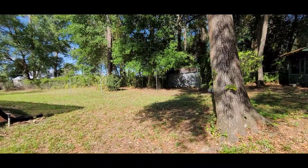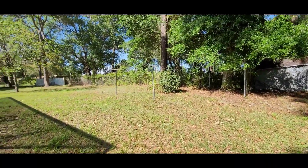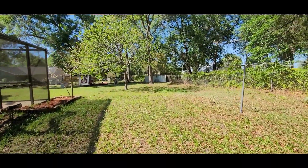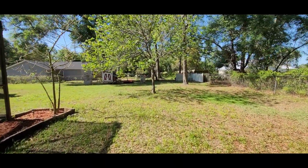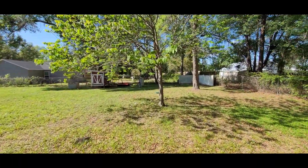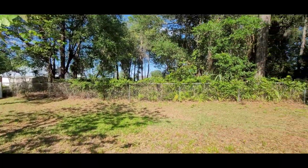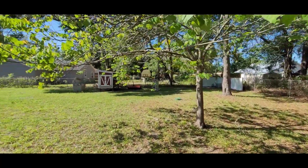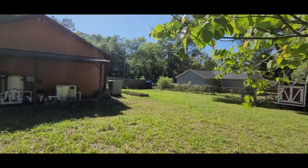You have huge mature trees and you have a garden shed. You also have a chicken coop back there, so if you want to raise chickens and get your own eggs, you already have a very nice chicken coop in the back. Of course, the house is on a well, so you'll never have a water bill. The AC was inspected and is working great. The house is fully fenced — the back has chain link, and there is chain link on one side and wood on the other sides.